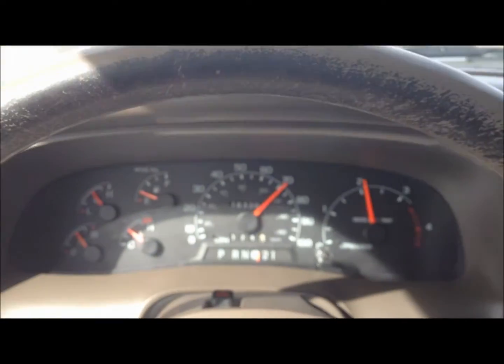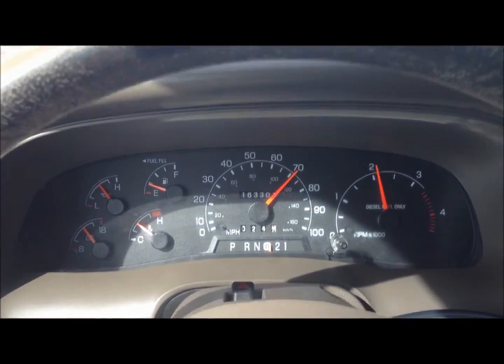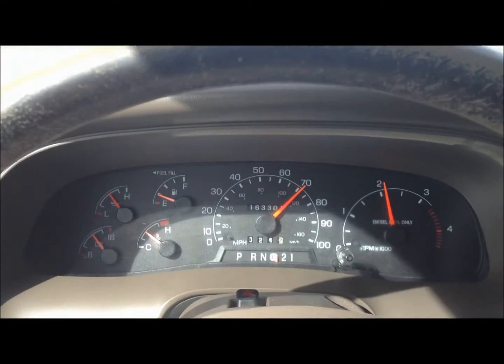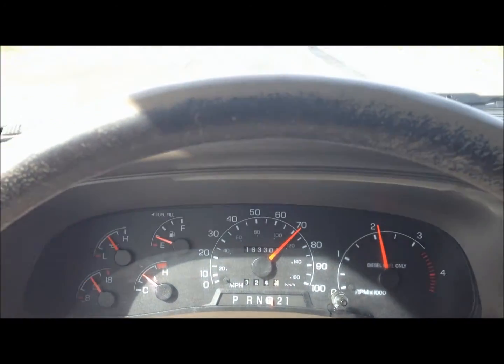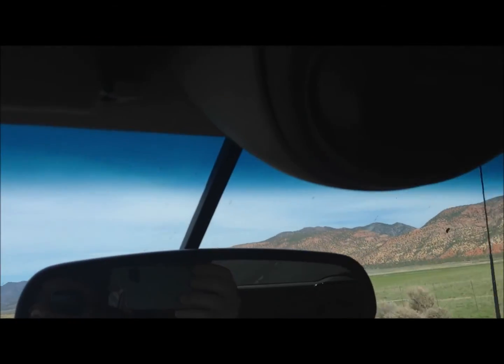But as you can see, cruising down on I-15, we were getting pretty much 60 miles per gallon with the natural gas and diesel mix. And now we're getting 16 on diesel only.